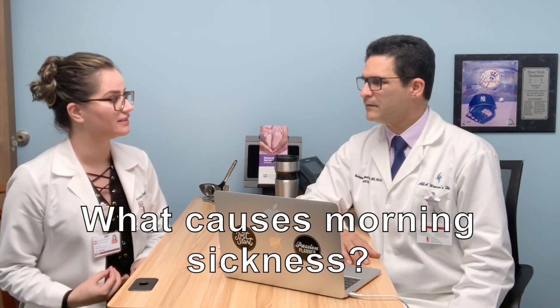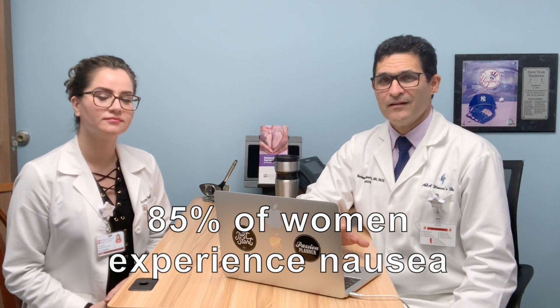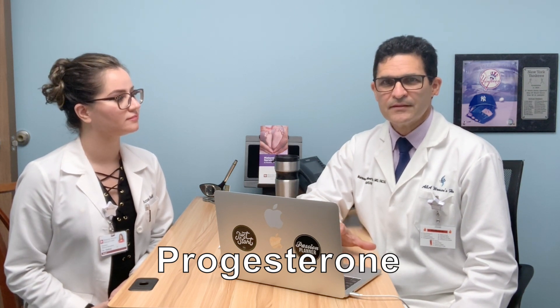Morning sickness refers to the feeling of nausea that most women experience in their first trimester. 85% of women in the first trimester suffer from nausea, while up to 60 to 70% have vomiting. The main cause is the hormone progesterone, which helps support the pregnancy in the first trimester. It slows down the intestines, so food cannot be digested as well, and that triggers nausea and vomiting.